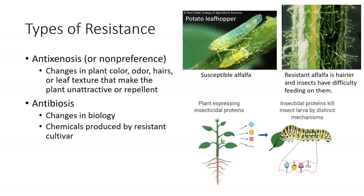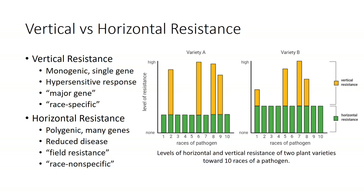Anti-xenosis, or non-preference, includes changes in plant color, odor, hairs, or leaf texture that make the plant unattractive or repellent. For example, certain cultivars of chrysanthemum give off odors that repel the melon aphid, and alfalfa resistant to potato leafhopper is hairier, making it difficult for them to feed. An example of anti-biosis would be chemicals produced by the resistant cultivar that inhibit spore germination or mycelium growth or development of an insect.